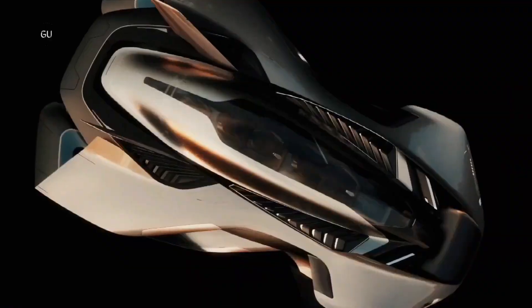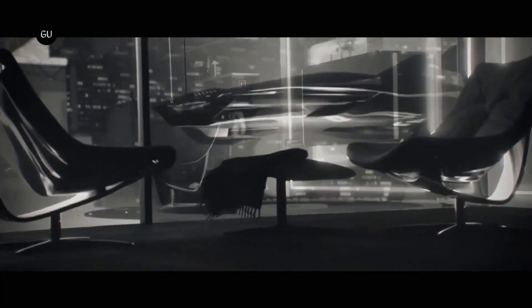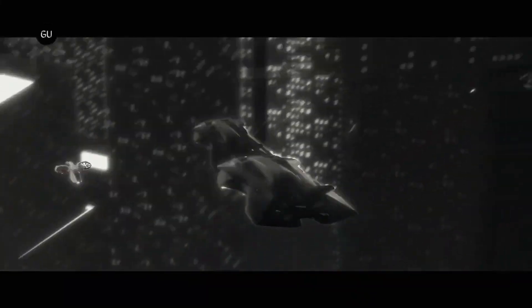Currently undergoing active flight testing in Dubai, the Velier OREX is set to be released in 2028, with initial pricing expected to be in the seven-figure range. However, the company's long-term goal is to reduce the price to that of conventional car ownership to scale up production and improve efficiency.